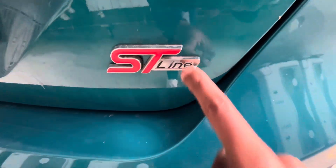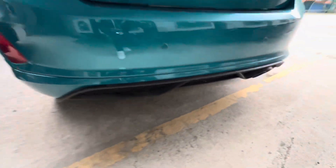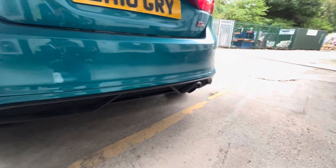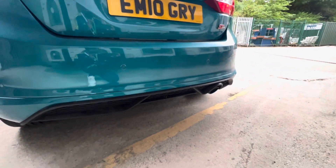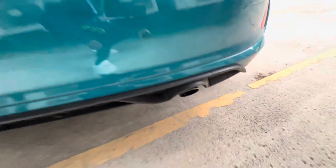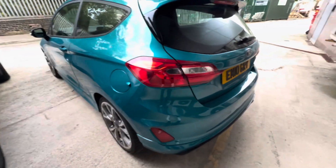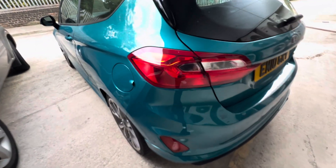Look how amazing this car looks. We've got the Ford ST Line logo right there and it only has one exhaust on it, but you can get a modded exhaust on it. It looks absolutely insane — like, wow, it actually looks so cool.